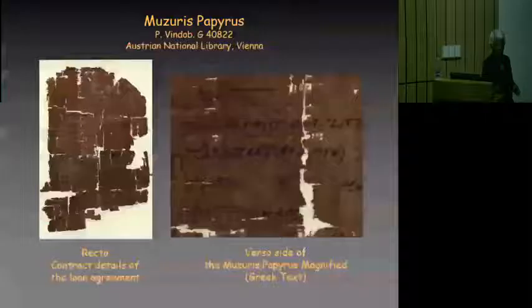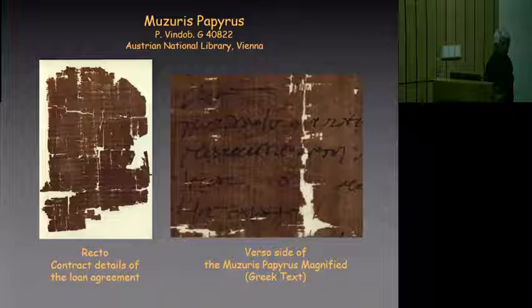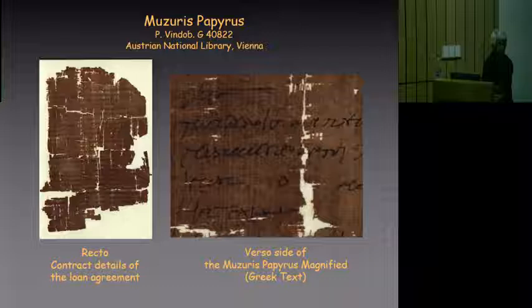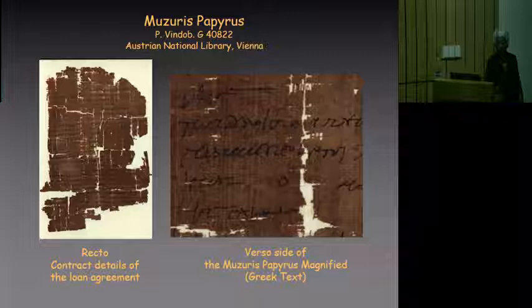One document I am going to bring to your attention is this very important document called the Masuris Papyrus. Many of you may have heard about it. It is dated to the 2nd century AD and is now in the Vienna Library. They were very kind to share high resolution views of these fragments. It is a trade agreement between two merchants from the Middle East who were in Masuris. You can see on the left side that it's written in Greek.